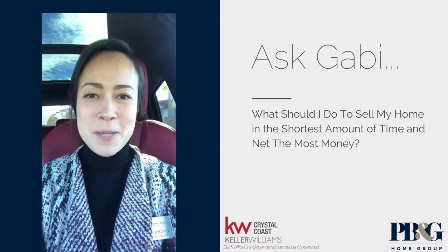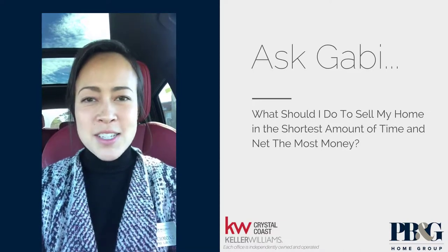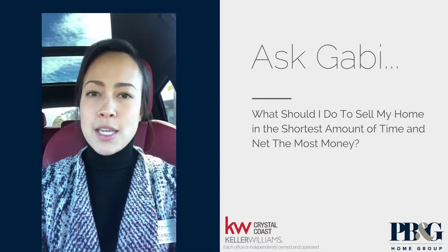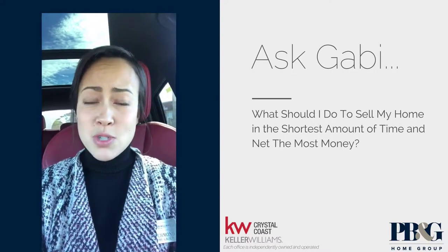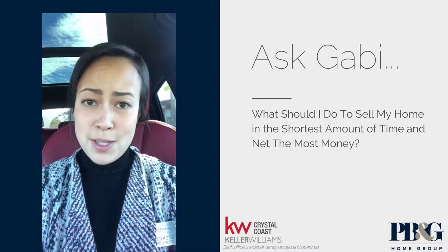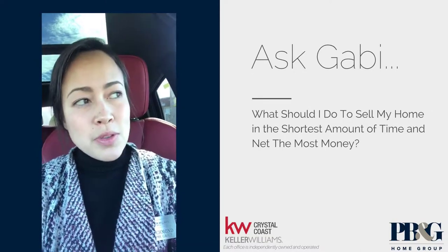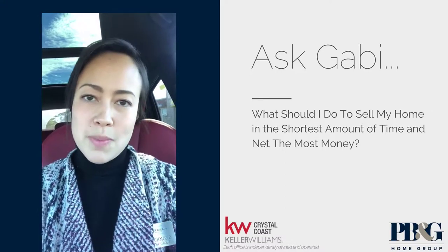Hi everybody, it's Gabby here with PB&G Home Group at Keller Williams Crystal Coast. I often get asked the question from sellers: what is it that I can do for the least amount of money and the least amount of hassle to still make certain that my property is going to win the beauty pageant as I put it on the market this spring? I thought I'd share with you three really quick and easy tips that I often share with my sellers.